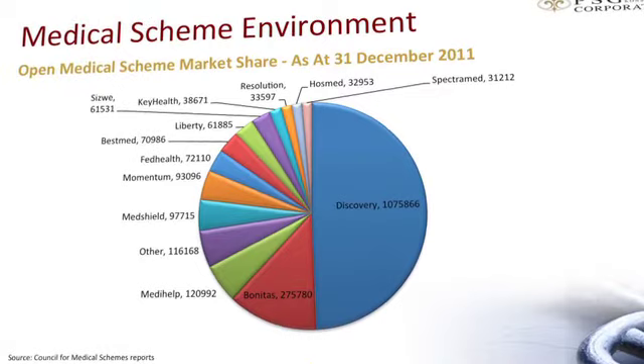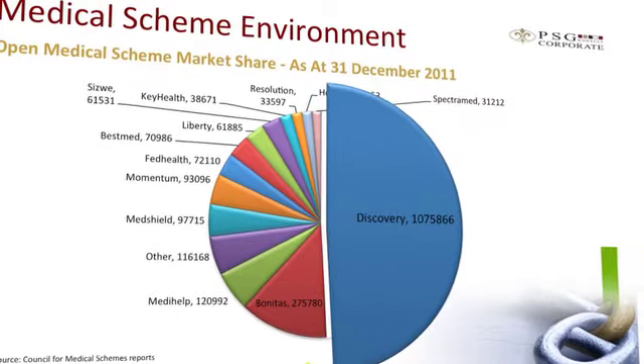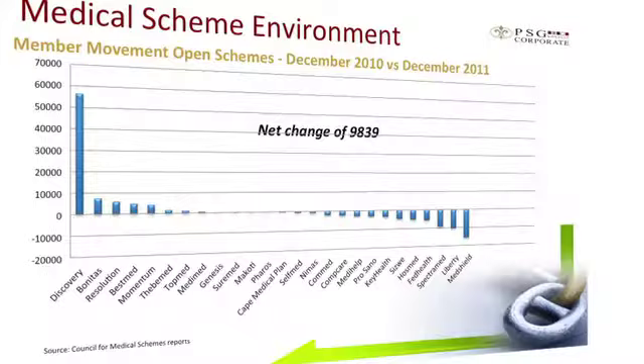Looking at the open medical scheme market share, membership has now grown to just over 2.1 million members in total. Discovery Health's slice of this is now just short of 50%, so an increasingly dominant position is being taken there. Some membership moves in 2012 include the loss of state pensioners by Medihelp — over 20,000 members — which actually augurs well for that scheme. There's also further attrition at MedShield, and Momentum Health has had quite interesting growth with now over 100,000 members. Overall, we'll see further concentration of membership into fewer schemes going forward.